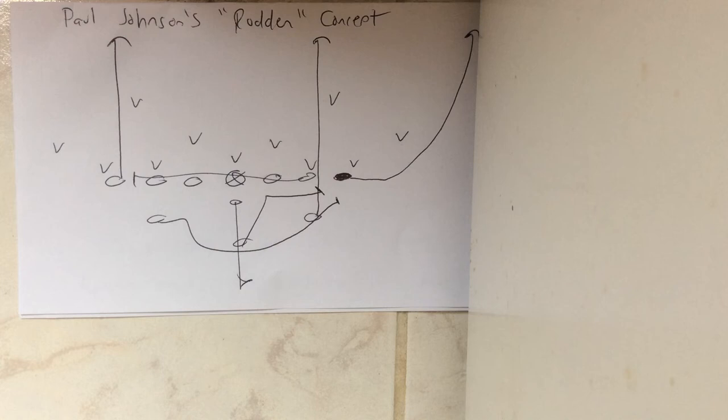That's Paul Johnson's Rodden concept. Coaches, if you're looking to take your offense to the next level in 2020, call me at 570-332-0265, and go to tripleoptionfootball.com to learn about the Triple Option Football Academy. For $1,997 you get the camp, the online classroom, and so much more. Give me a call — I'll see you next time.